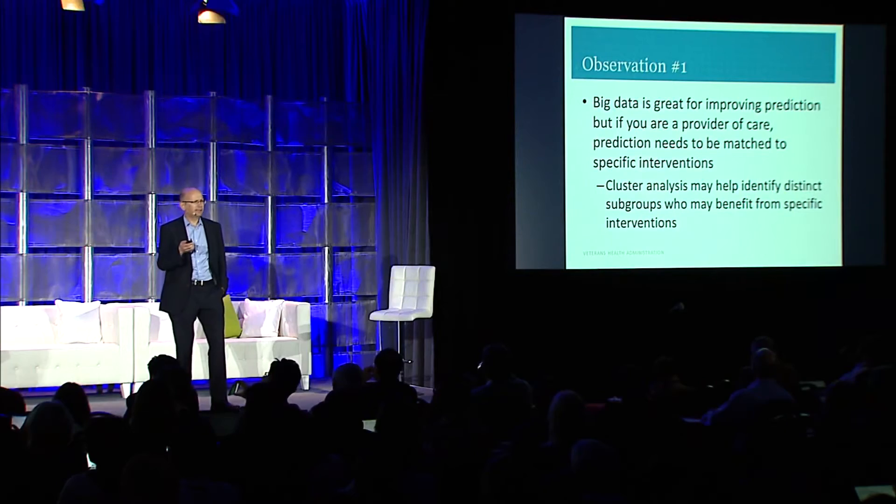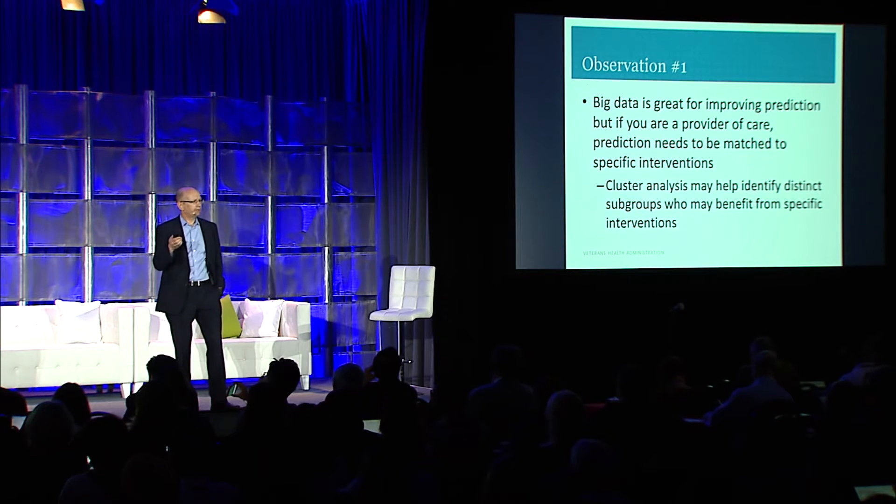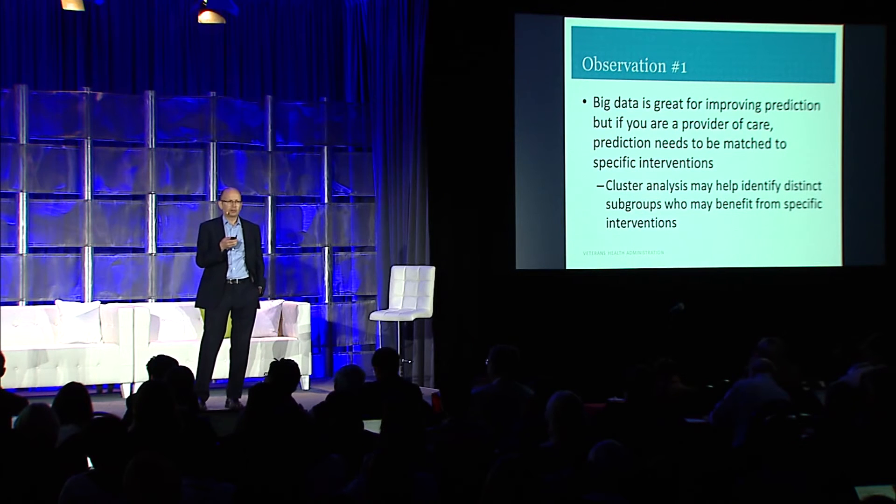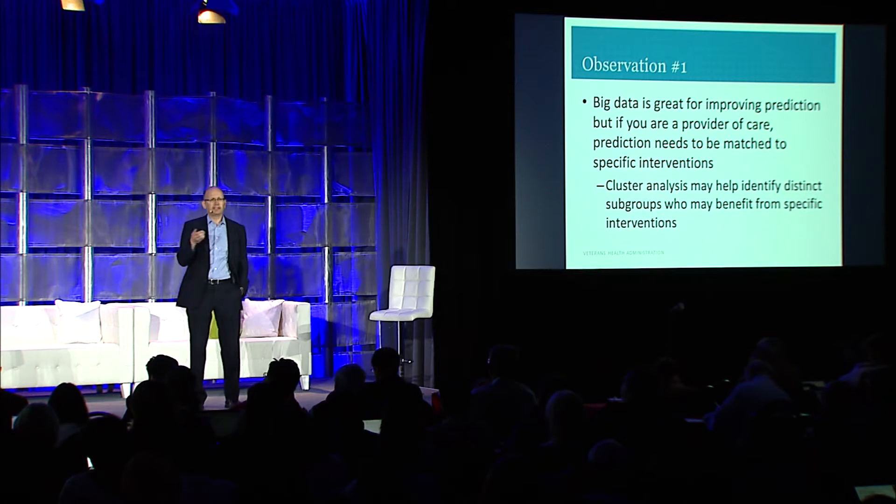This leads us to our first observation: big data is great at improving prediction, but if you're providing care, what you really want to think about is predicting for what. If you're predicting to match to a particular clinical intervention, you need to go deeper in your models. We're exploring the role of cluster analysis to provide a more nuanced view of distinct patient groups and their distinct needs so we can match them better to care.